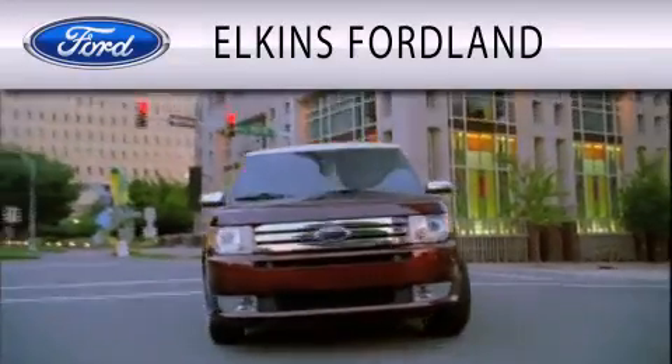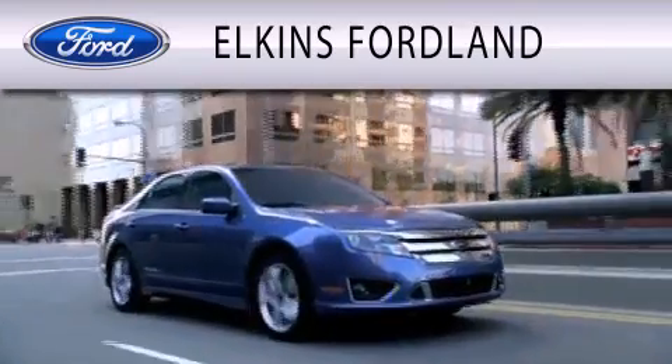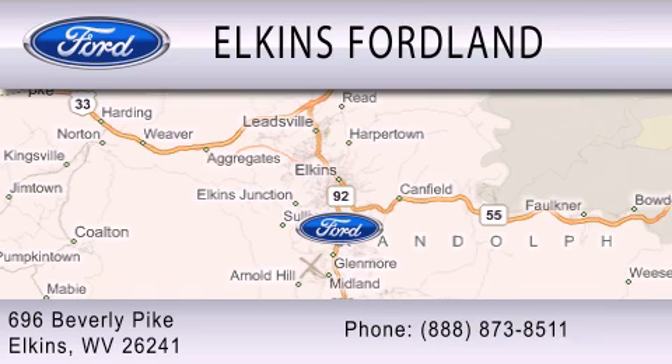Elkins Ford Land is dedicated to doing everything possible to ensure that the experience you have selecting your vehicle is as pleasant as possible. We are located at 696 Beverly Pike in Elkins.